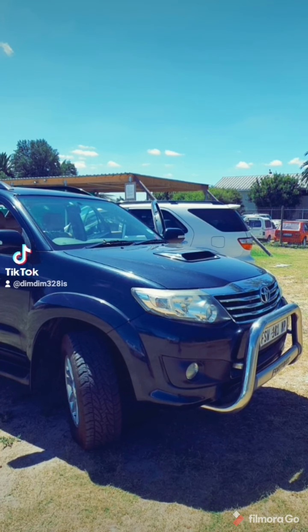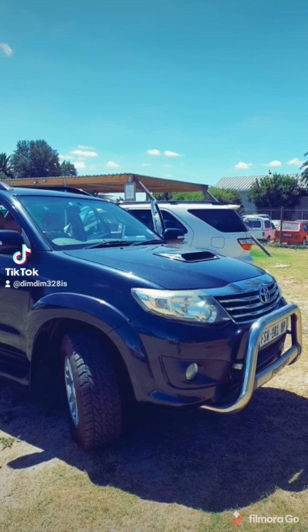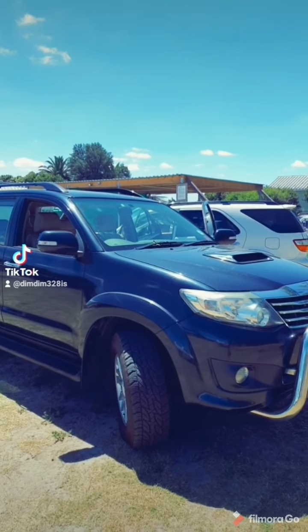So today we've got two variants for you. This is the 2.5 manual — this is a 2010 model. Let's hear what it sounds like.